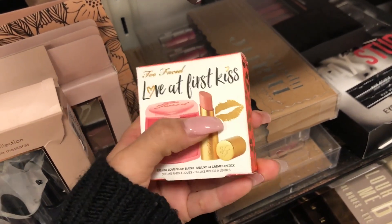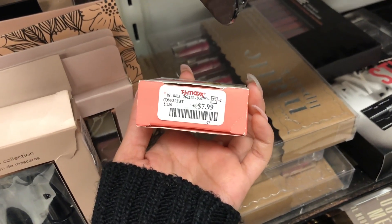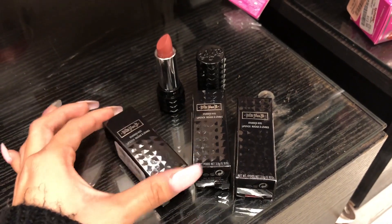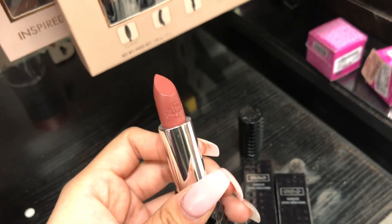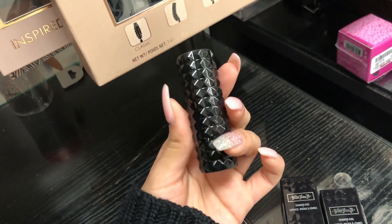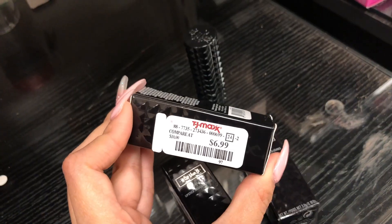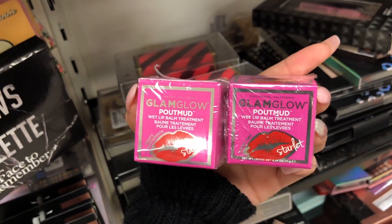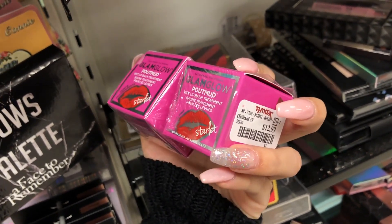I found this little Too Faced Love at First Kiss blush and lipstick set, kind of hidden - it's $7.99 compared to $14. I also found these Kavon D lipsticks, and when you take it out it's so pretty. The packaging is really unique. These are $6.99 compared to $10.